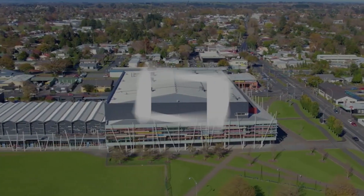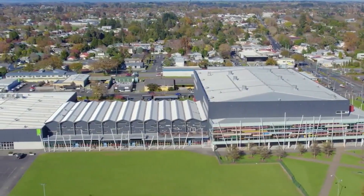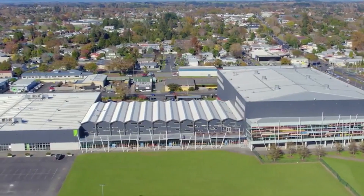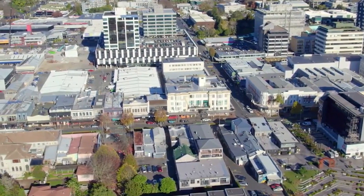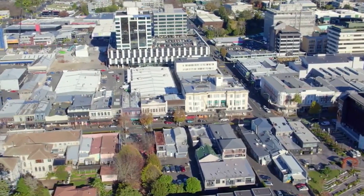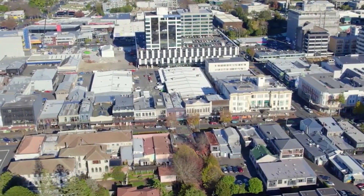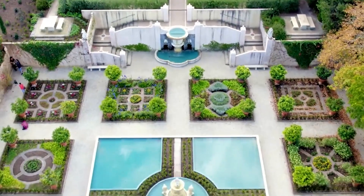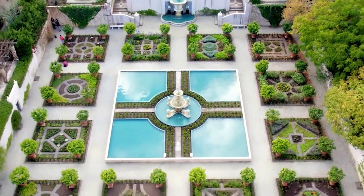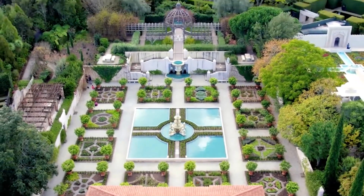Hi and welcome to The Travel Boss. In this video, we're going to explore the top 10 things to do in Hamilton. Hamilton is a vibrant city located in the Waikato region of New Zealand, known for its beautiful landscapes, friendly community, and thriving art scene. The city is situated on the banks of the Waikato River, providing stunning views and opportunities for water-based recreational pursuits. So let's get started.